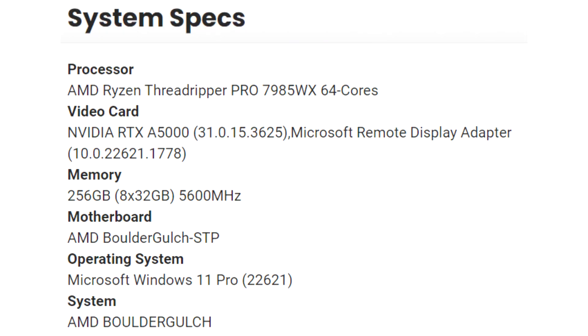Specifications of Ryzen Threadripper PRO 7985WX: 64 Zen 4 cores, 8 DDR5 channels, 128 PCIe 5 lines leaked.